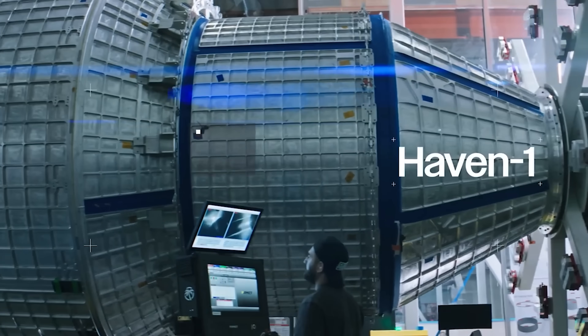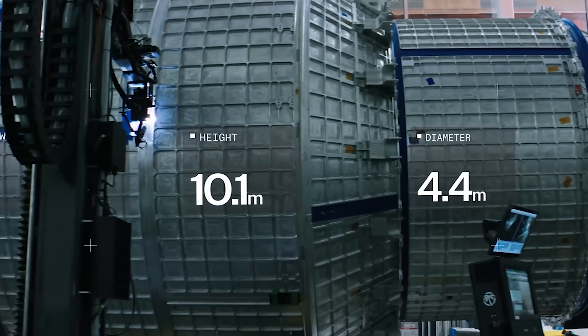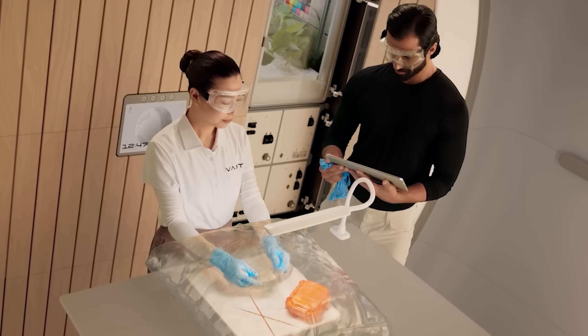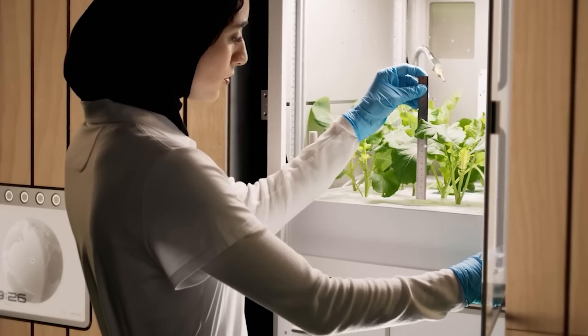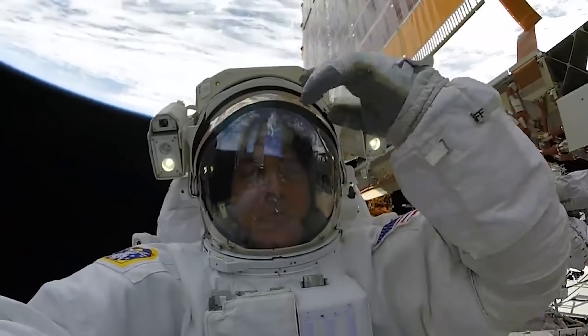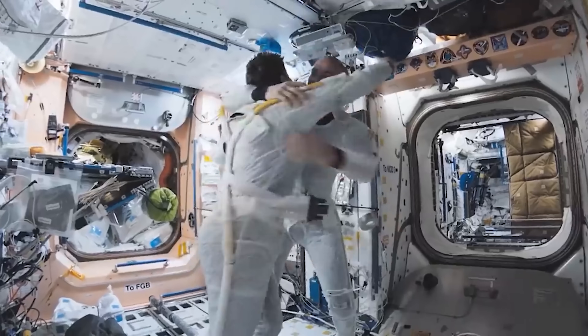Digging deeper into the layout, Haven-1 measures 4.4 meters in diameter, or 14.7 feet, and offers about 45 cubic meters of habitable volume — roughly the size of a single-deck bus. That's just about one-eighth of the ISS, which boasts 388 cubic meters.